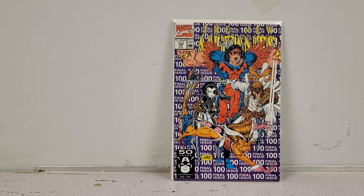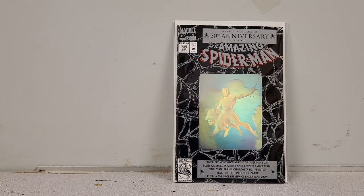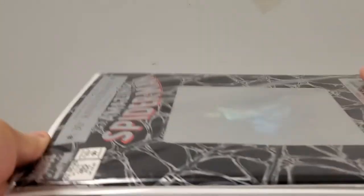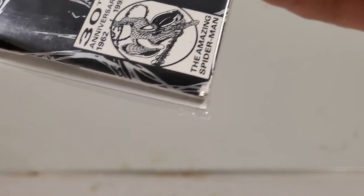Next up we have New Mutants number 100, just a filler issue but somebody might want it — sell pile. And here's a good one: Amazing Spider-Man number 365 with the lenticular cover, once again in beautiful shape. It's got a small thing that'll probably press out, but it's a thick book and with only that one little thing wrong you could get a good grade on it. For sale.